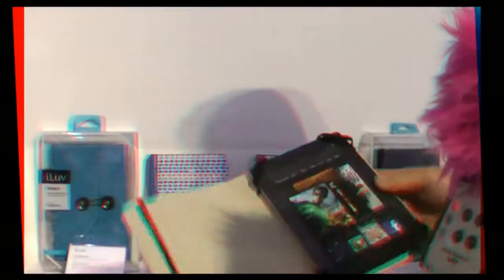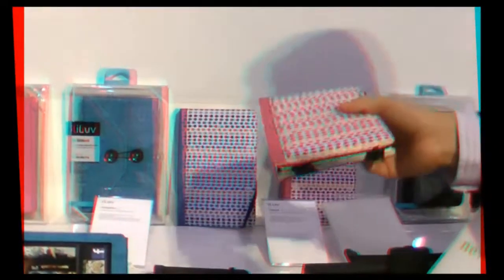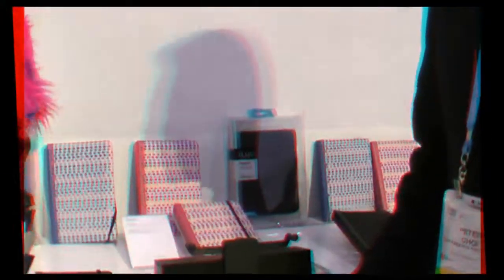We have this one called the Festival. Same thing — it's got elastic sides on the top and bottom and across as well. Just close it up and you're good to go. Open it up, ready to rock. We're just showing you some of the basic ones; there's a multitude of colors available from iLove.